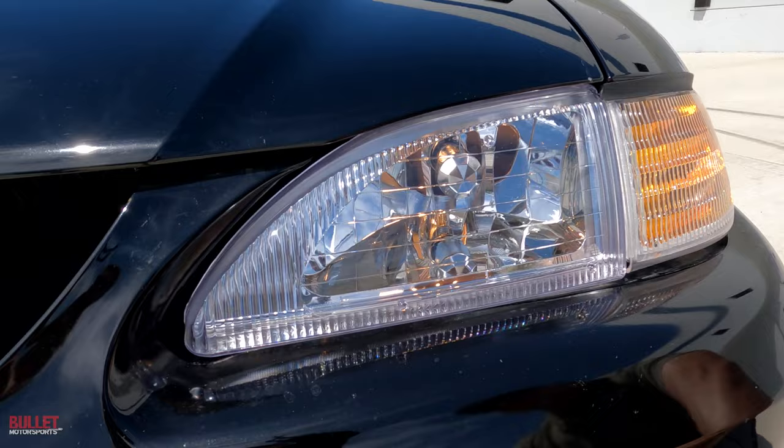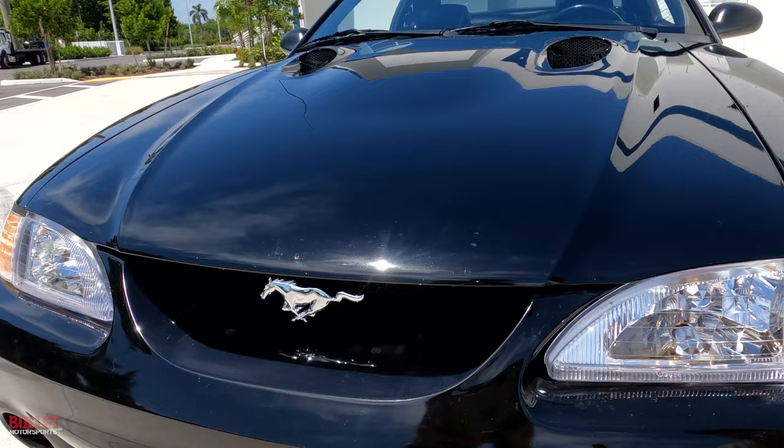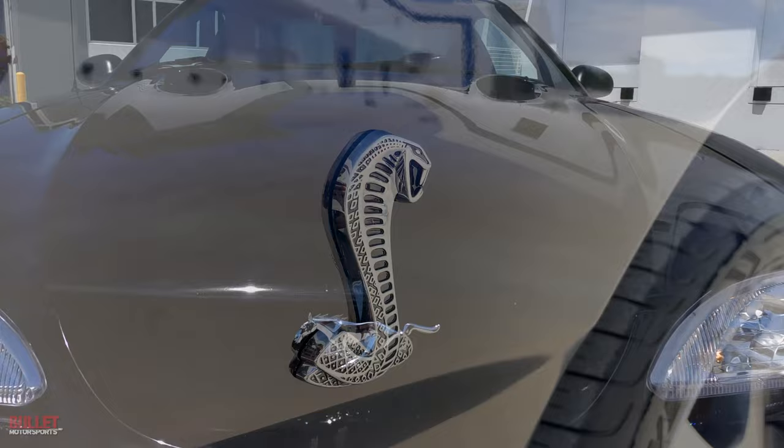All the ponies — so this was the era where everybody was doing gold emblems on everything. We re-chromed it, basically. We had all the components ordered from LMR, and we replaced all the horses, all the Cobra emblems, along with the rear SVT emblems.